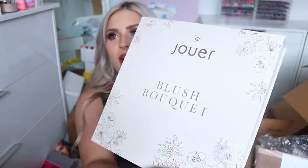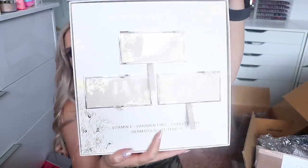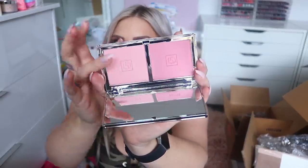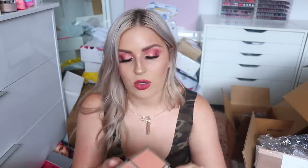Next up is something from Jouer — the Blush Bouquet collection. I love the rose on the actual packaging. There are three different blush duos: the Coquette Blush Duo in Seduce Me and Tease Me (which is so pretty), the Flirt Blush Duo in more coral tones, and the Adore in more nude tones. These are more pigmented than the other blushes today — a little powdery but setting spray will sort that out. I love the packaging!